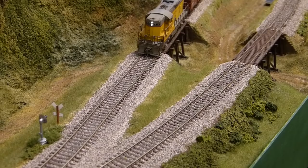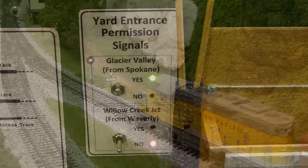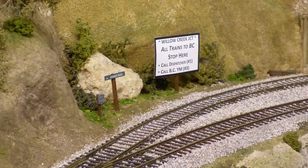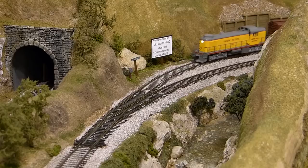Trains coming from Spokane must still stop at the signal at Glacier Valley, and then contact the yardmaster at Bucky's Crossing to obtain permission to proceed. Trains may proceed when the tall dwarf signal shows a green aspect, which is controlled by the yardmaster. Trains coming from Waverly must also stop and obtain permission to proceed into Bucky's Crossing, but they now stop at Willow Creek Junction. A separately controlled tall dwarf signal indicates when these trains have permission to proceed.